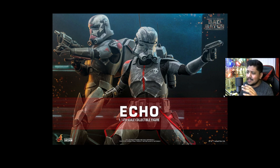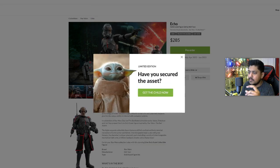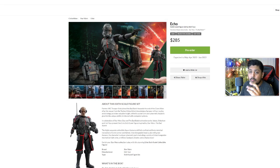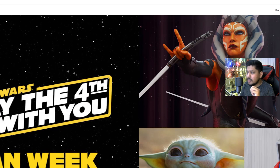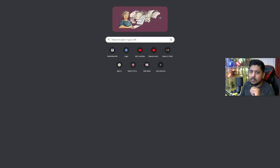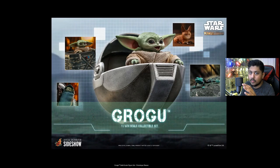A lot of people are talking about pricing going up, but look at the amount of accessories, the paint apps, and the tailoring — we're getting premium figures now. I think we're in an era of Hot Toys where they're getting nailed spot on. The head sculpts we've been getting are just extraordinary.